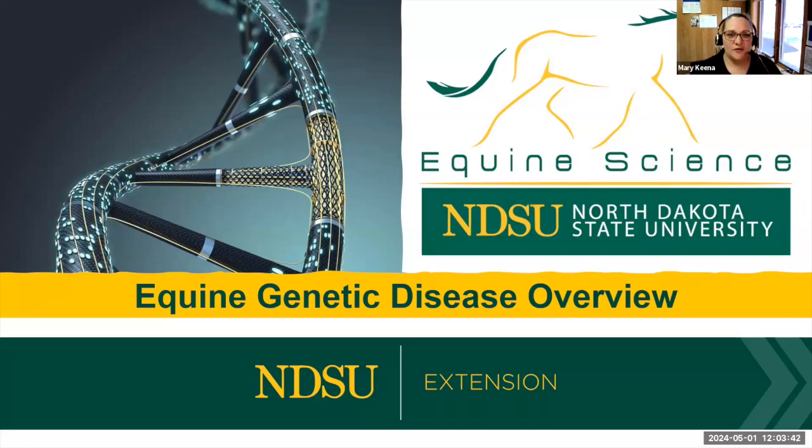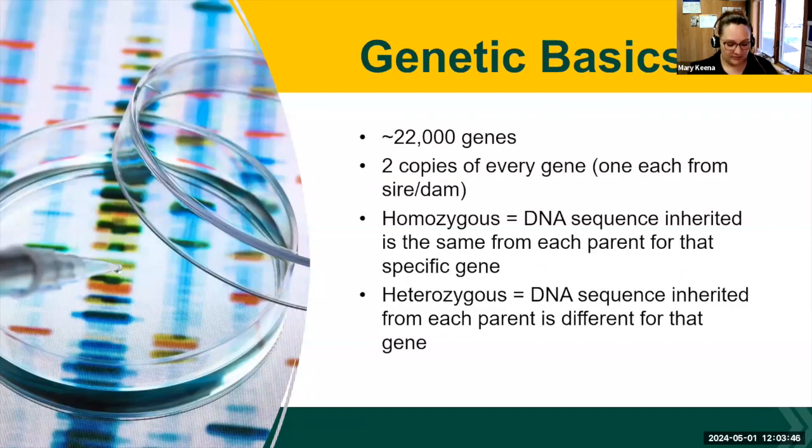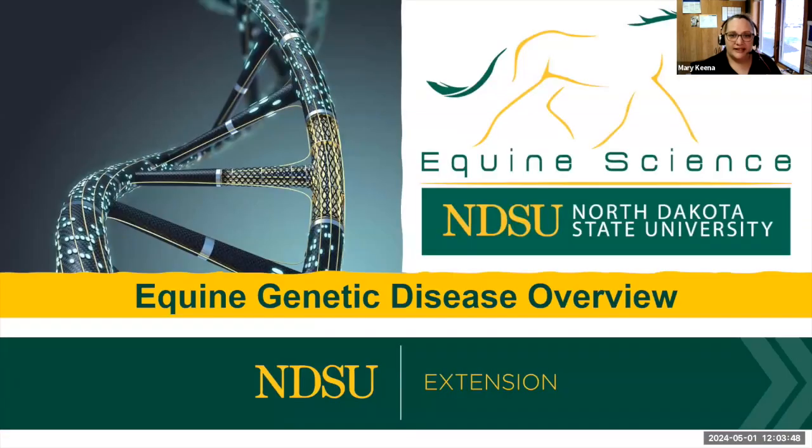Thank you guys for joining us for number four of four for our NDSU Extension Horse Management webinars. We're really excited to have you with us this spring, and we just appreciate you following along. If you have any questions, you can type them in the chat or in the Q&A, and Paige and Rachel will be monitoring that. We have a treat for you today — Dr. Carrie Hammer is joining us to talk about equine genetic disease overview, specifically in quarter horses.